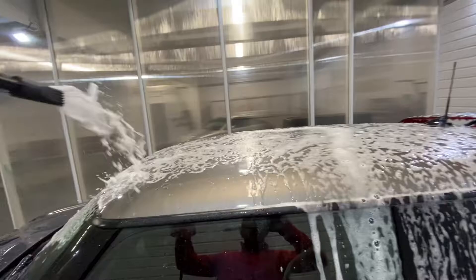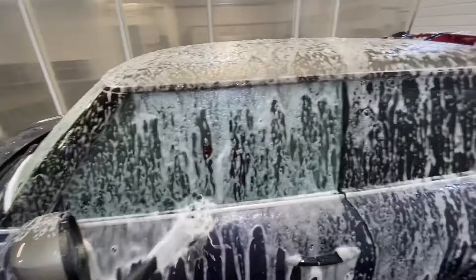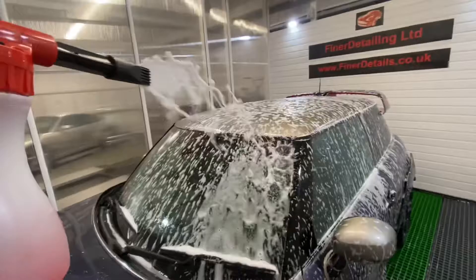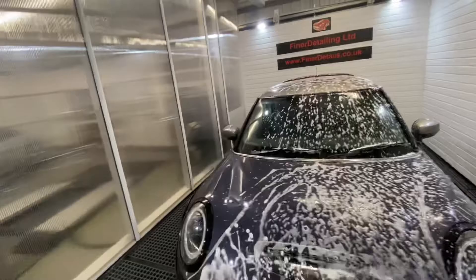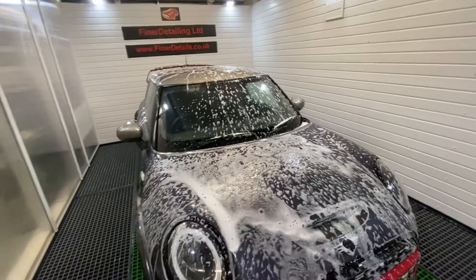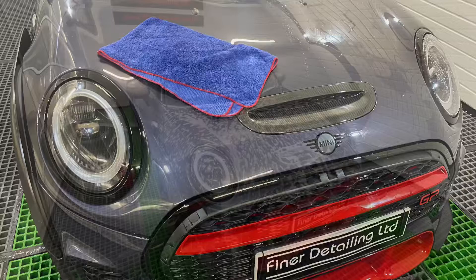I've rinsed the car off, the door shuts have all been cleaned and degreased. Just going to apply a layer of foam to the car now before going around to wash the bodywork. Of course, the whole time comfortably indoors, working away — not outside battling that horrible wind and rain. So much easier to wash a car properly.